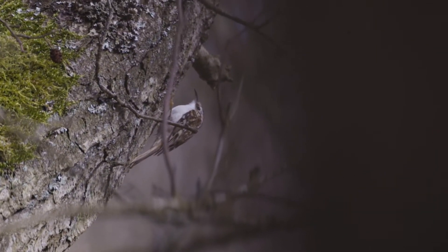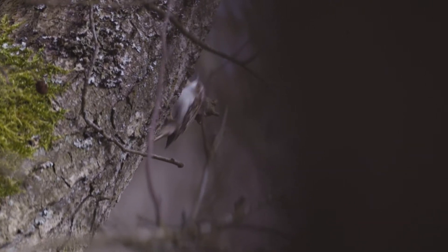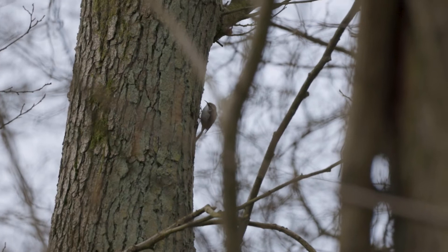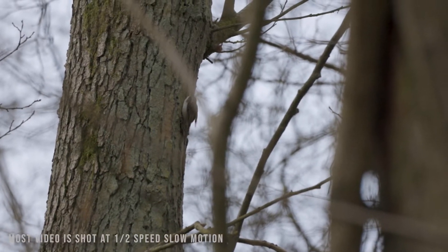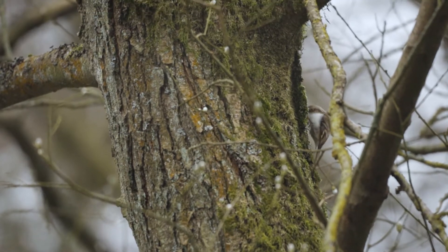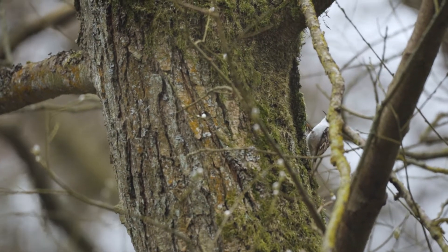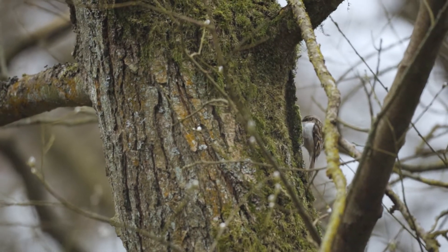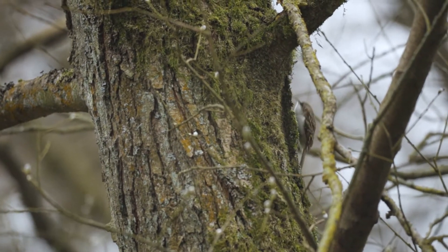So what are treecreepers? Well, they're a little bird with a mottled back that very closely resembles the bark of the trees that it creeps up and down. It spends its life seemingly crawling up and down trees, feeding off the insects that live in between the bark. They are quite difficult to see if you're not looking for them — they're well camouflaged and they tend to stick in trees.